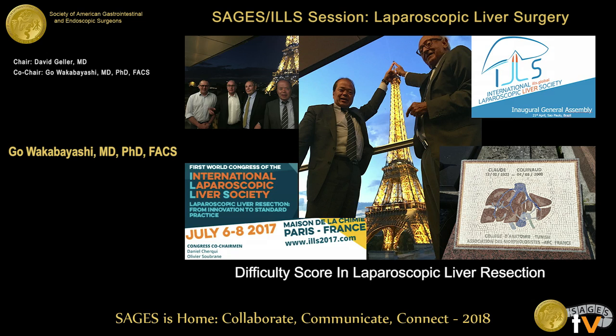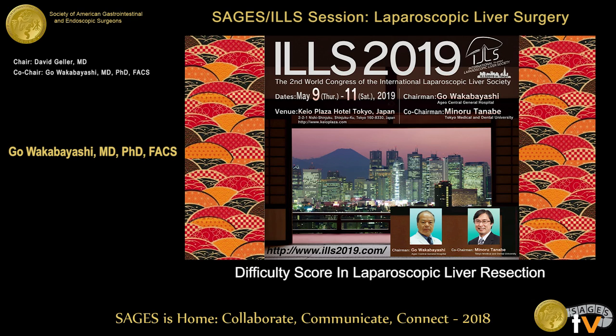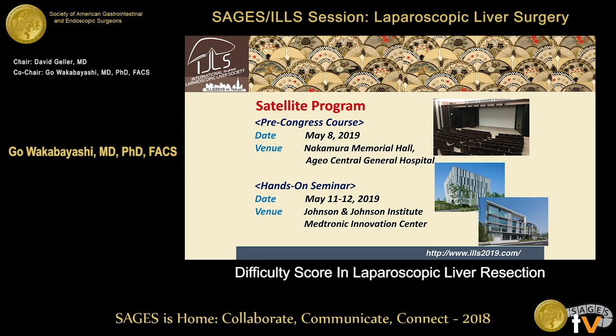We created the International Laparoscopic Liver Society. The first meeting was held in Paris last year — a great success, with around 400 to 500 people gathered in a big plenary room. Professor Tanabe and I will be hosting the next one in Tokyo next year, May 9 to 11, at the KO Plaza Hotel in Shinjuku. We have a pre-congress course on May 8 at Ageo Central General Hospital, 40 minutes from Shinjuku, and hands-on seminars at the Johnson & Johnson Institute and Medtronic Innovation Center near Haneda Airport.